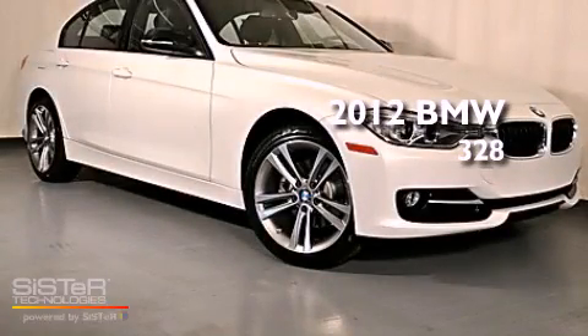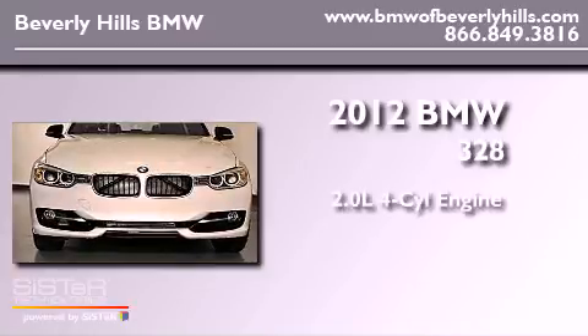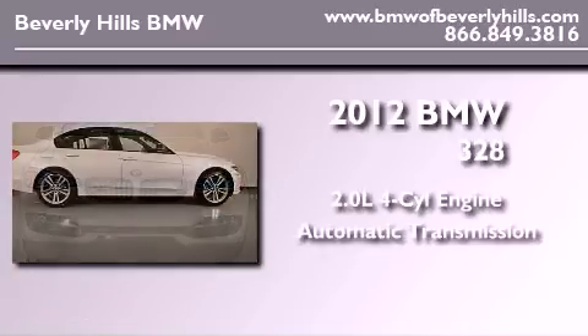This is a brand new 2012 BMW 328. It has a 2.0 liter 4-cylinder engine and an automatic transmission.